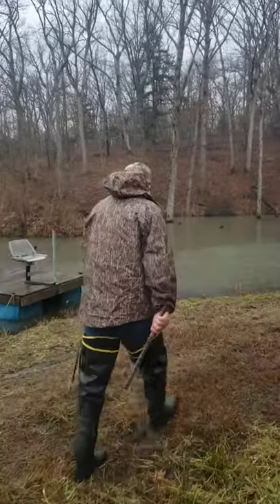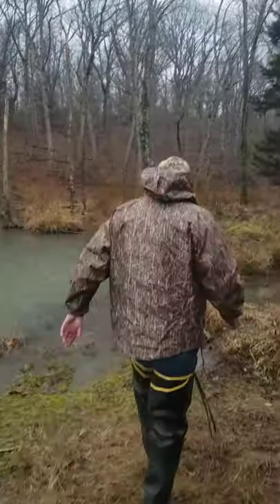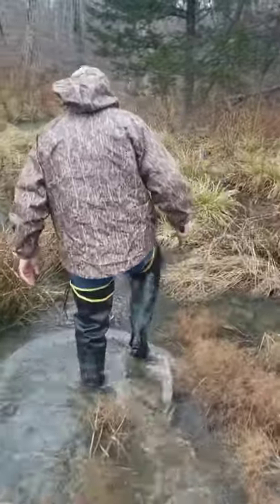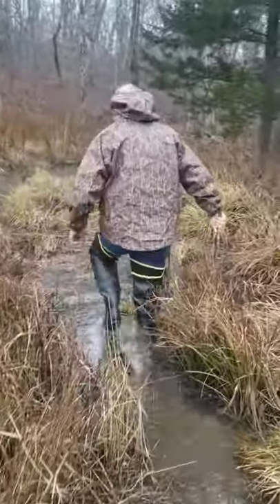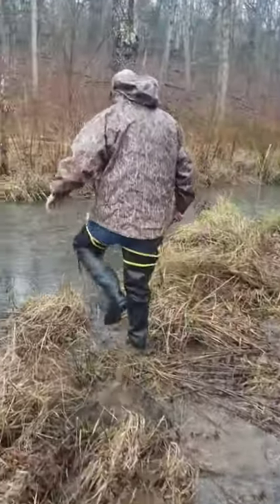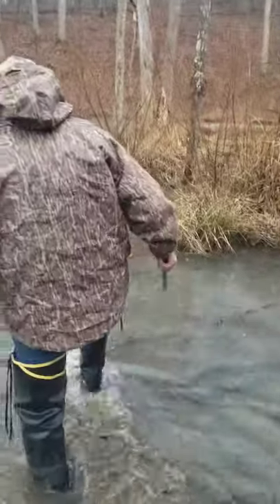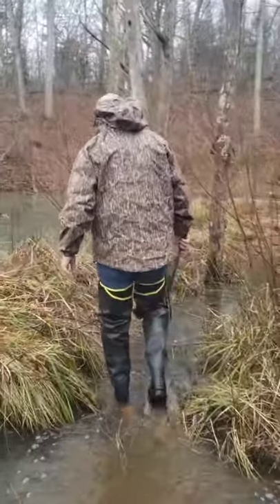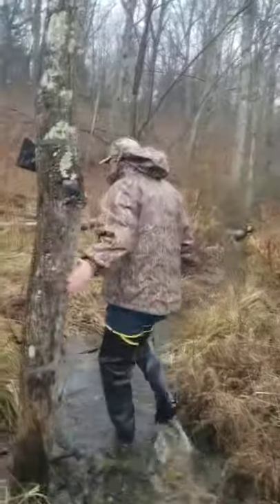We're going to walk through here. We've got my traps set every night. We did have an otter — hopefully we do. It's kind of swampy right here. It's kind of muddy. Probably not far.